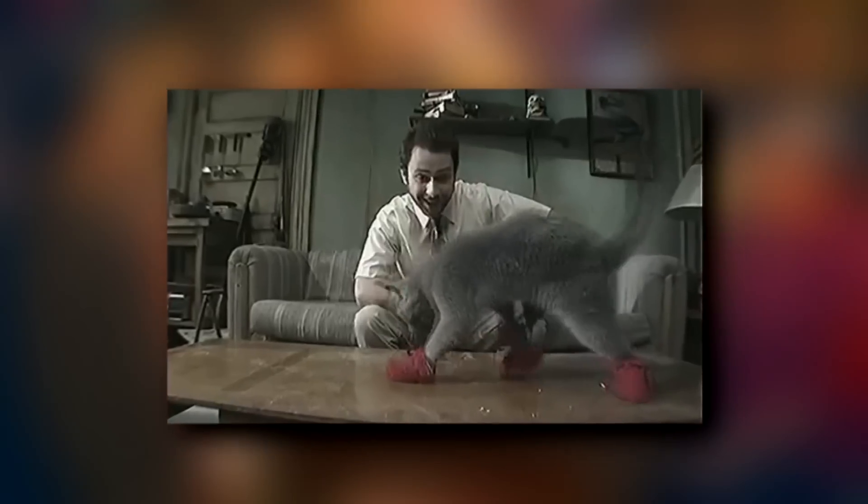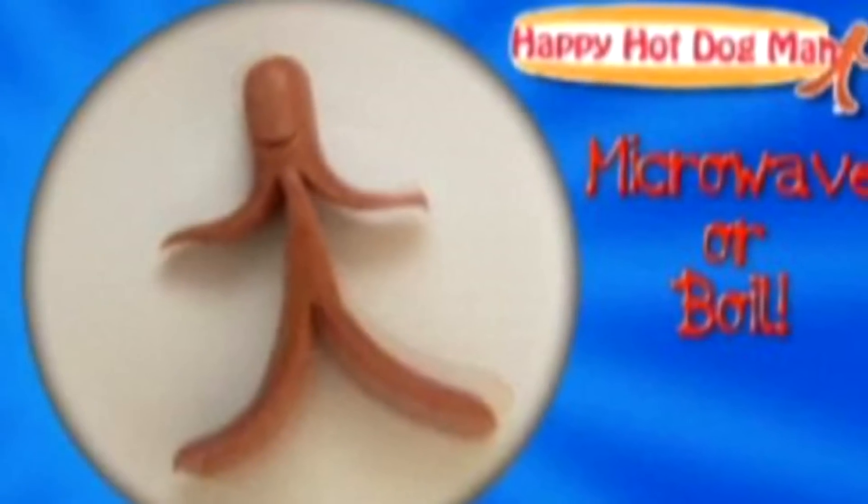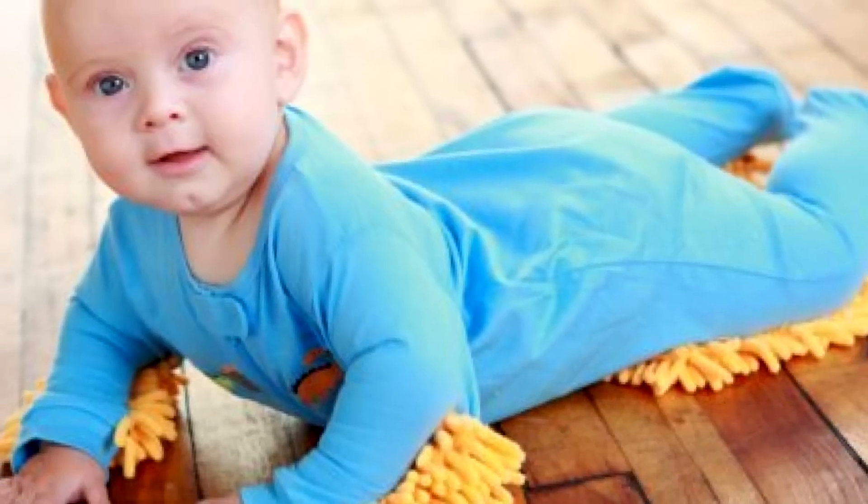Anyone who has watched It's Always Sunny in Philadelphia will be familiar with Charlie's Kitten Mittens and how terrible of an idea that is. However, some of the products in this list really do make Kitten Mittens seem like they are somewhat genius.